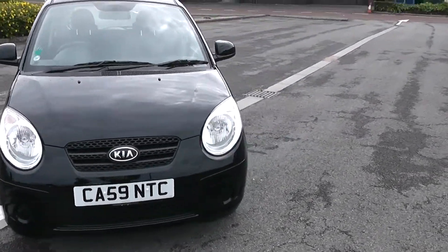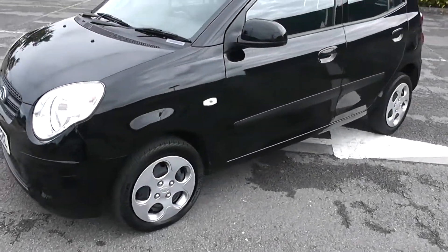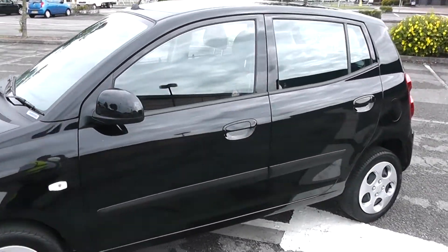Some nice bold headlights there. As we come round the corner you'll be able to see the 14-inch wheels, body coloured door mirrors and door handles.